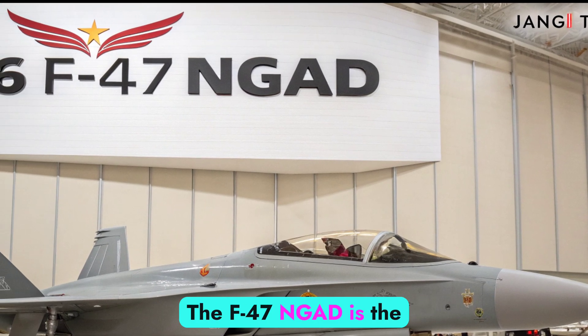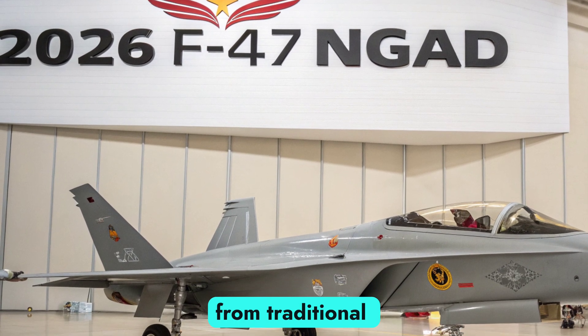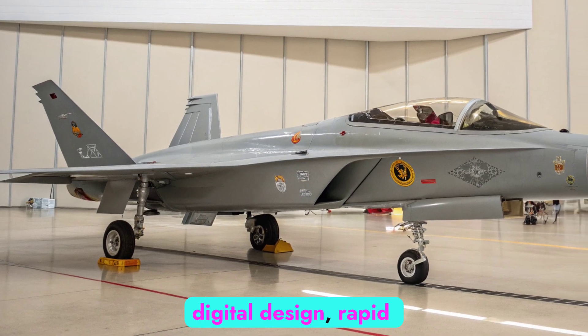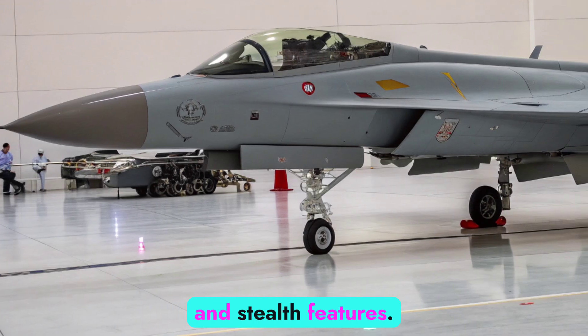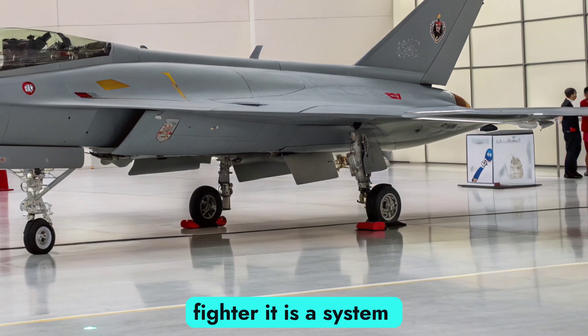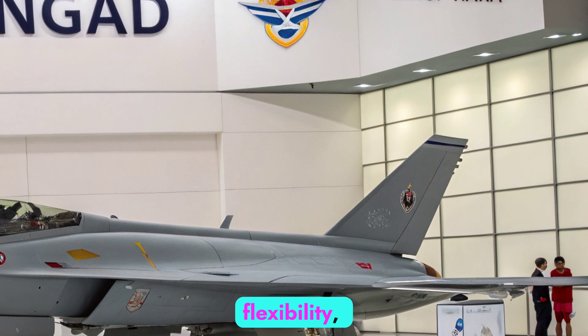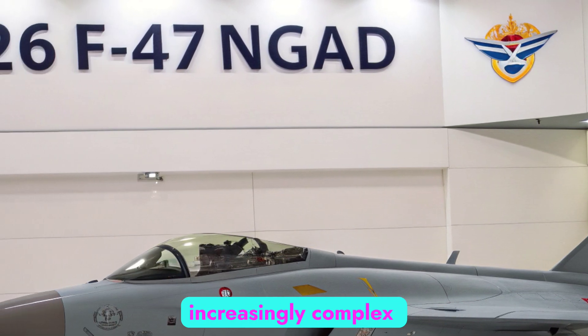The F-47 NGAD is the crown jewel of this program, symbolizing a shift from traditional aircraft development to a new philosophy of digital design, rapid prototyping, and modular systems. The F-47 NGAD is not just another fighter — it is a system of systems. Its design prioritizes flexibility, survivability, and stealth in increasingly complex battlefields.